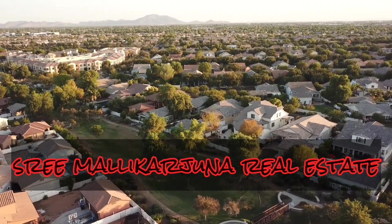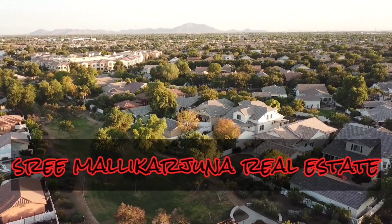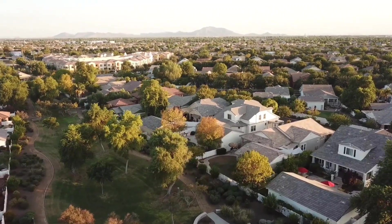Hello everyone. Welcome to Shreemalikarjana Real Estate. I will show you all the details in this video.